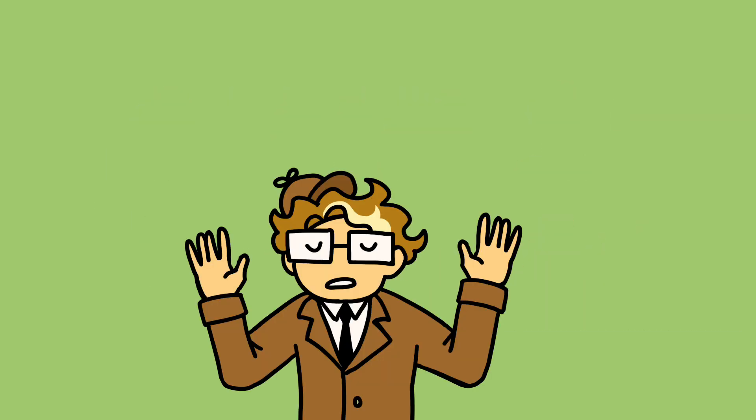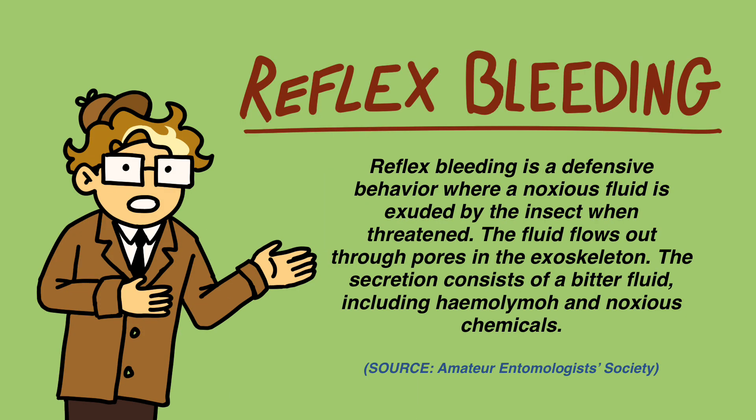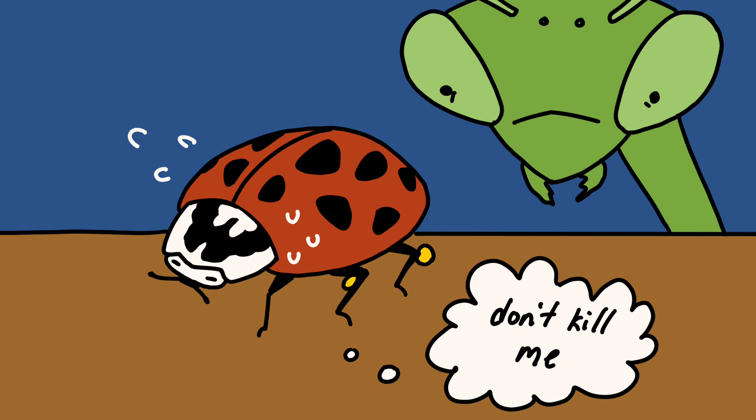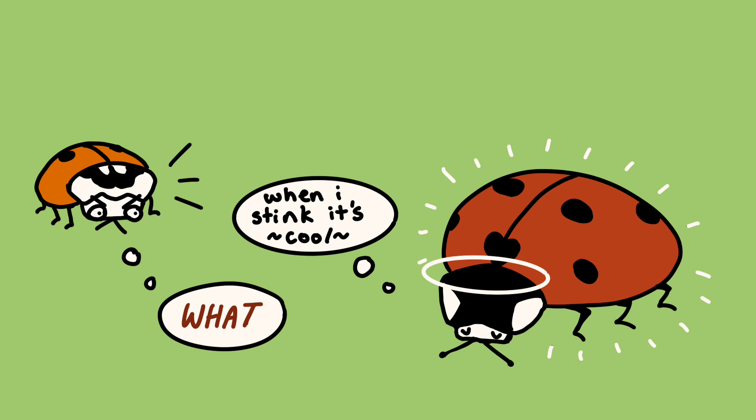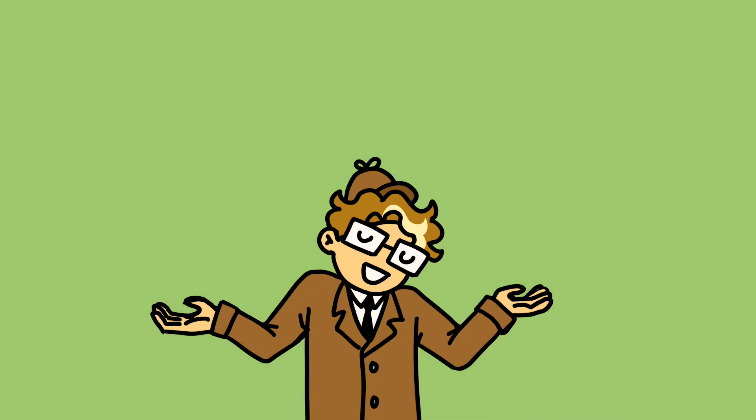Onto the first claim. This part does have some truth to it. The harlequin ladybug practices what's called reflex bleeding as a defense mechanism. When they feel threatened, they release this yellowy fluid called hemolymph — kind of like their blood — from their leg joints. It's a fluid that tastes and smells bad to predators and can leave a yellow stain on some surfaces. But this isn't unique to the harlequin ladybug — all ladybugs practice reflex bleeding when distressed, including the seven-spotted saint on the other side of this chart. And it may be a little yucky, but it's nothing to be concerned about.